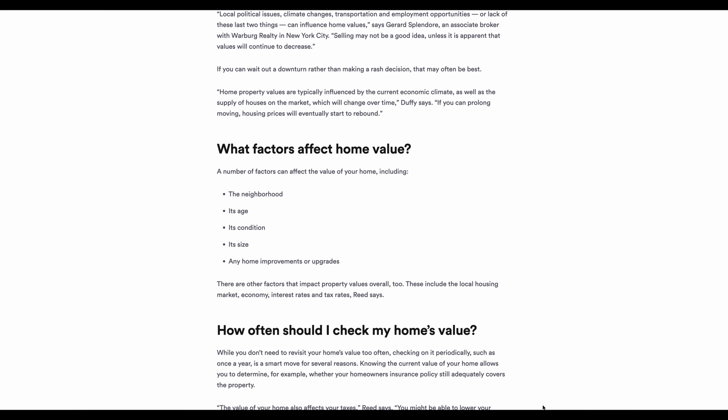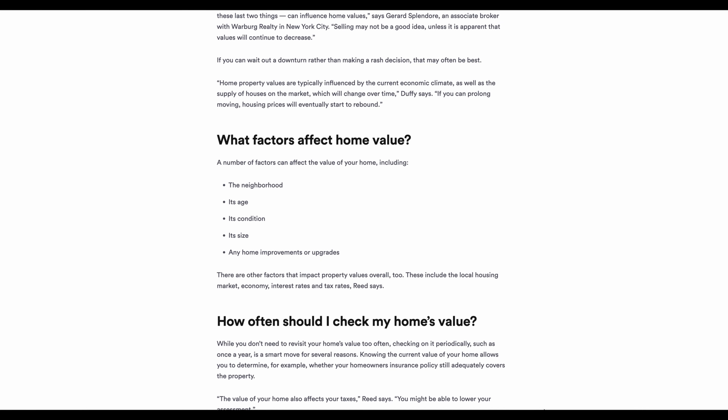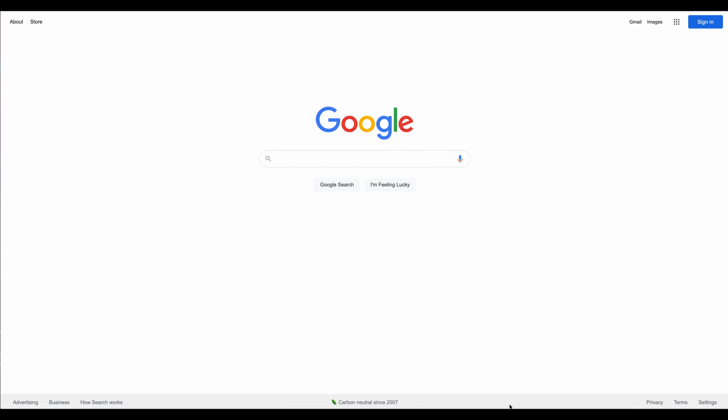Other factors that impact property value include the local housing market, the economy, interest rates, tax rates, and nearby homes that are similar. If neighbors aren't taking care of their houses, it can bring your value down. Similarly, if you have a large house in a neighborhood of smaller homes, it might also lower your home's value.